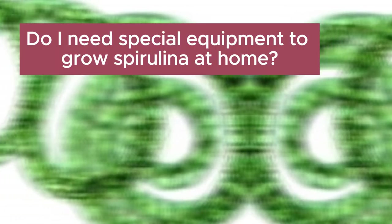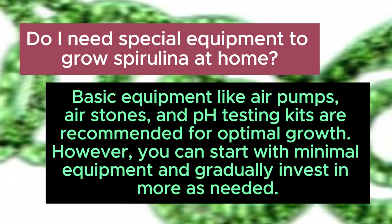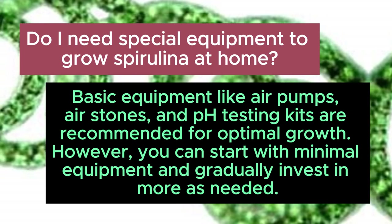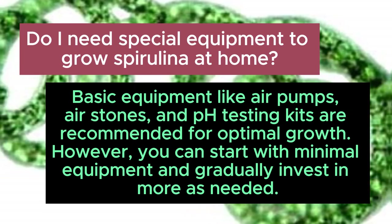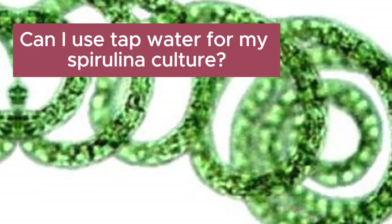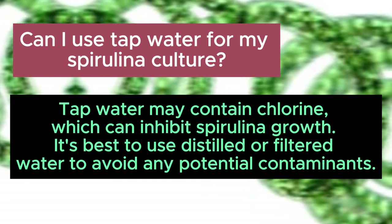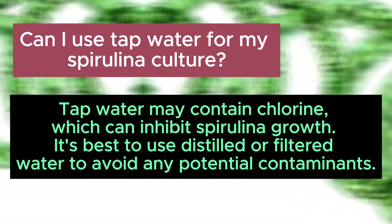Do I need special equipment to grow spirulina at home? Basic equipment like air pumps, air stones, and pH testing kits are recommended for optimal growth; however, you can start with minimal equipment and gradually invest in more as needed. Can I use tap water for my spirulina culture? Tap water may contain chlorine, which can inhibit spirulina growth. It's best to use distilled or filtered water to avoid any potential contaminants.